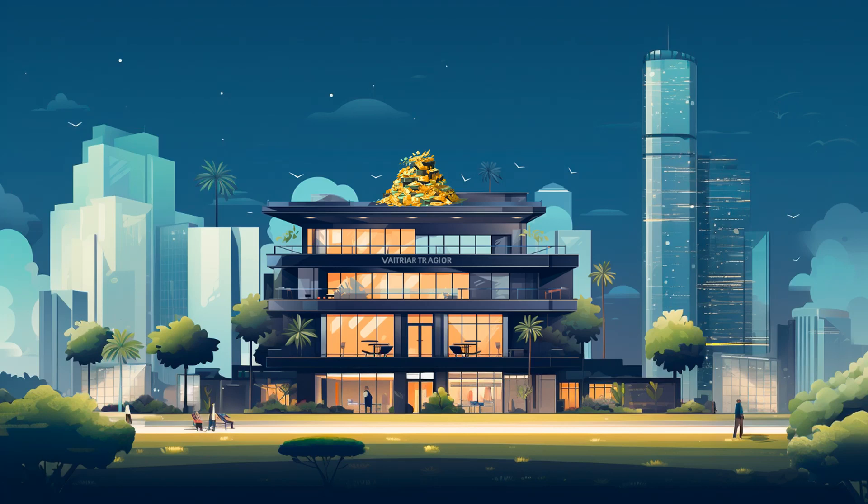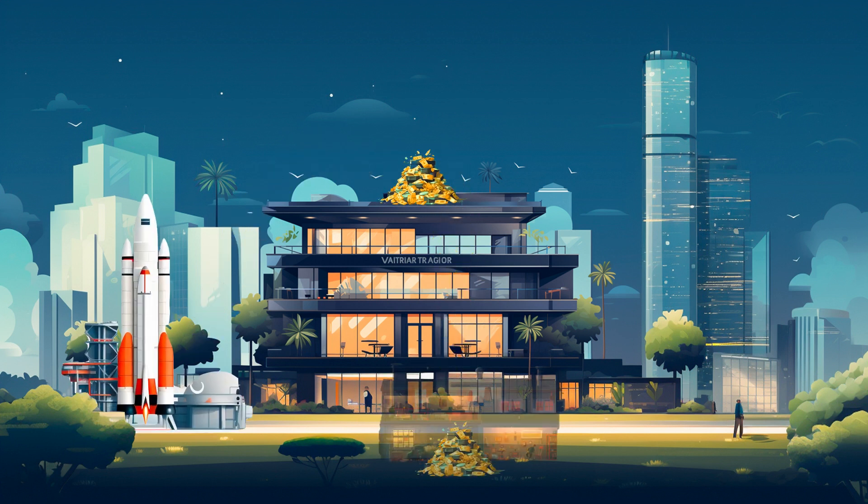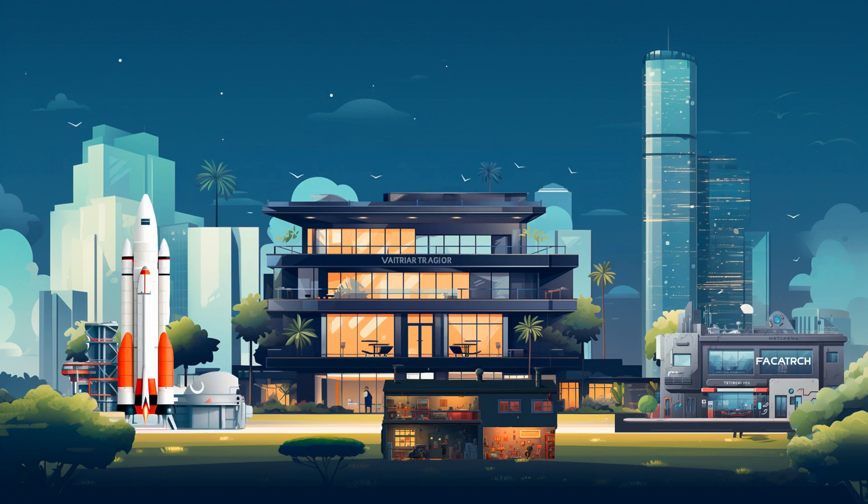Venture capital, VC, is a critical component of the start-up ecosystem, providing early-stage companies with the funding they need to grow and succeed. This video breaks down the structure, operation and dynamics of venture capital.